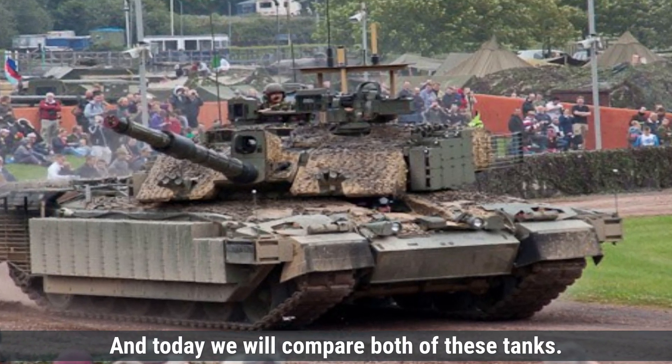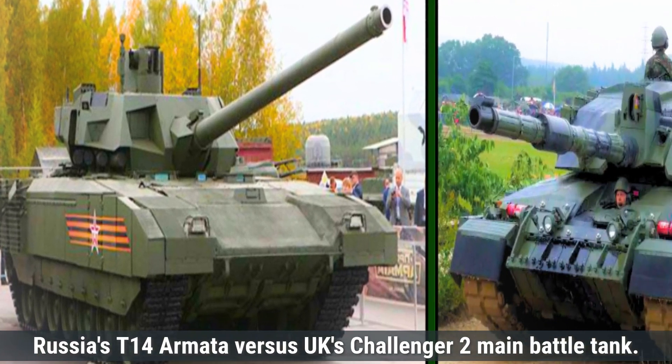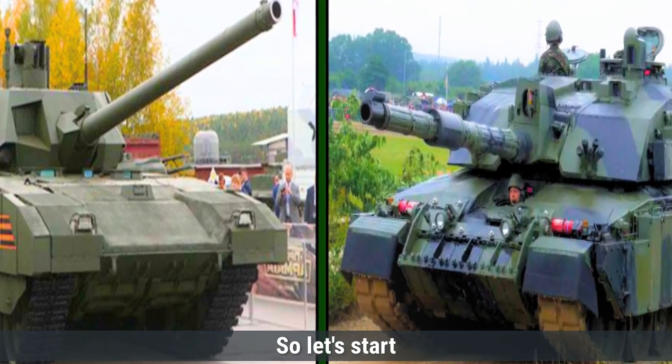Today we will compare both of these tanks: Russia's T-14 Armata versus the UK's Challenger 2 main battle tank. Let's start.